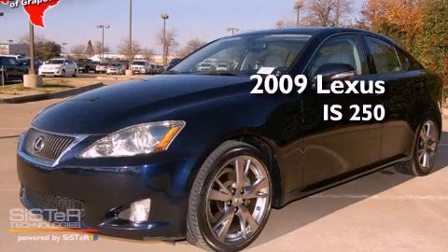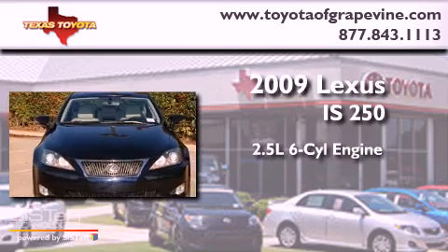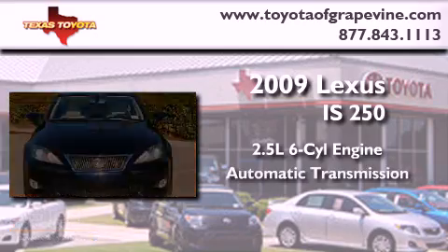This is a 2009 Lexus IS250. It features a 2.5-liter, six-cylinder engine and an automatic transmission.